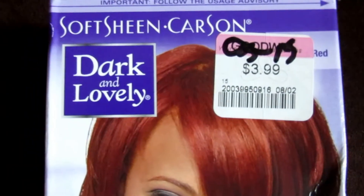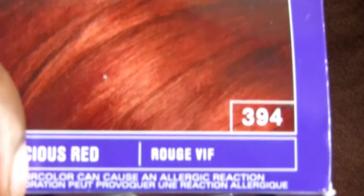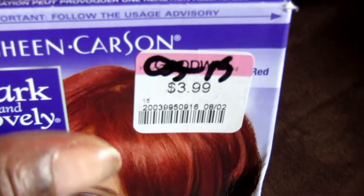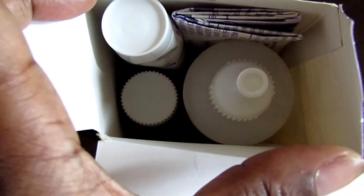I got this Dark and Lovely hair color — it's a red color that I want my hair to be, so I had to pick it up. I mean, for $3.99, who can beat that? And the best thing about it is everything that should be in a box is in the box, unused.